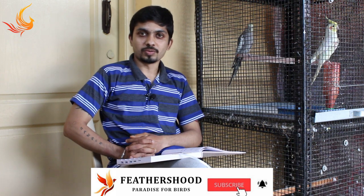Namaste friends, welcome back to Feathershood. Today's topic is a very interesting and very rarely searched topic on YouTube — that is 'know your bird status through droppings.'